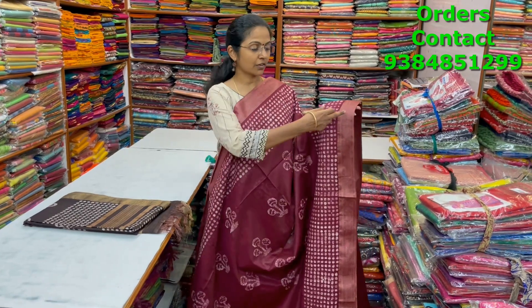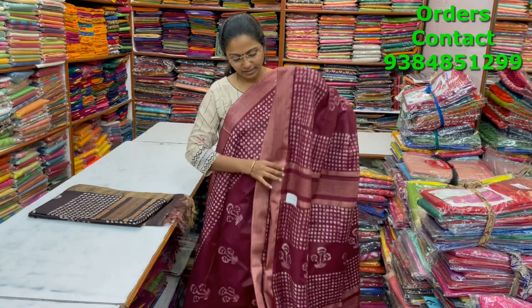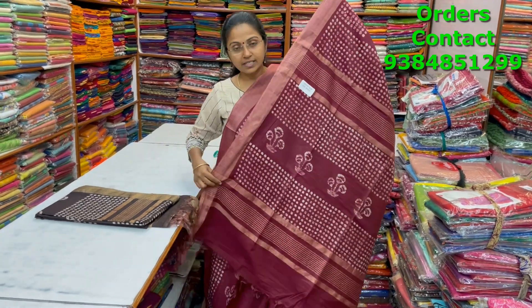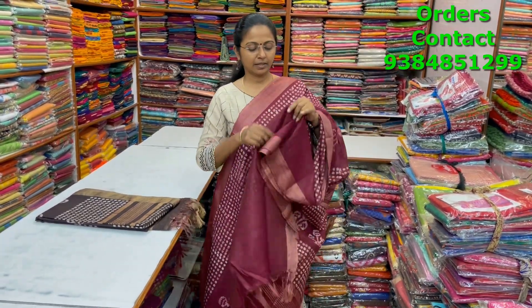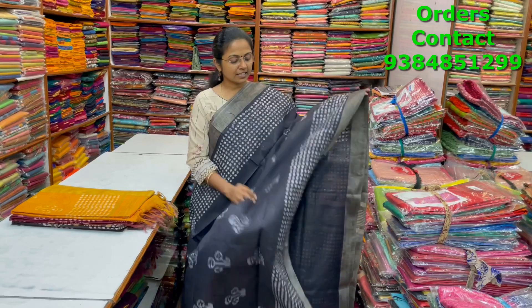A nice dark maroon color combination kadi silk saree with a giccha border on both sides and beautiful block print running through the body. The pallu and blouse of the saree are shown, and the price is ₹1000.